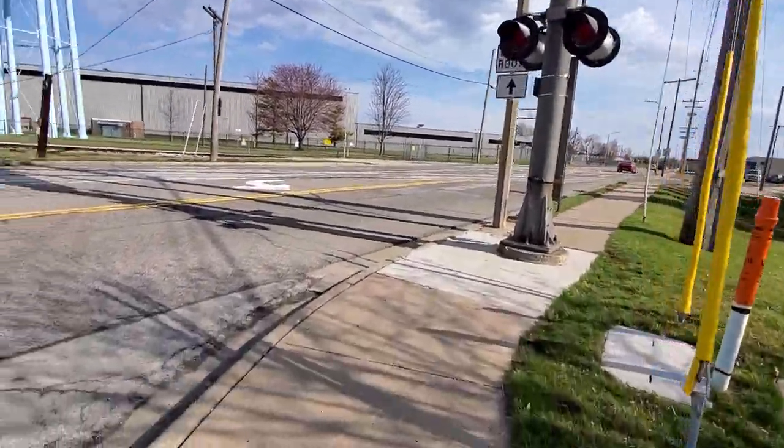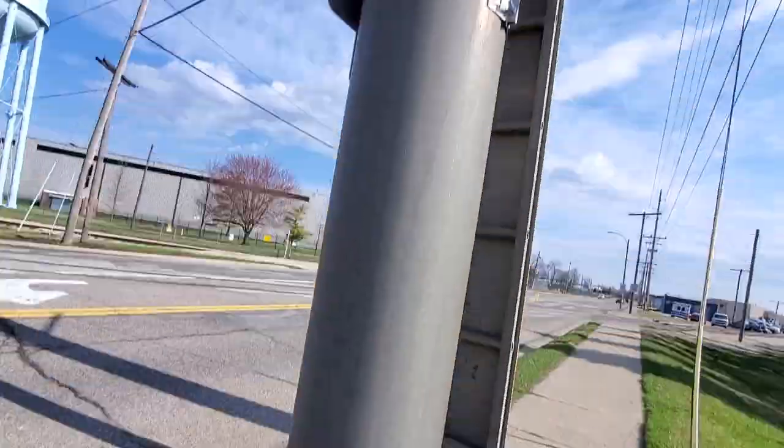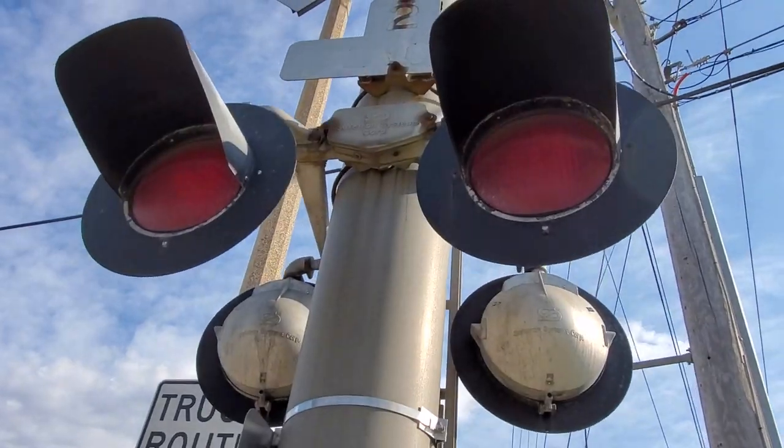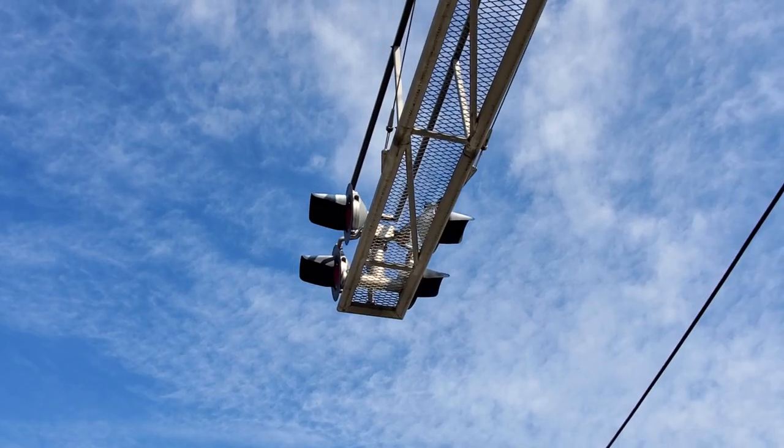First signal here is a SafeTran cantilever. SafeTran 2x20 inch lights here. Here's the emergency info. More SafeTran — 12x20 is up there.